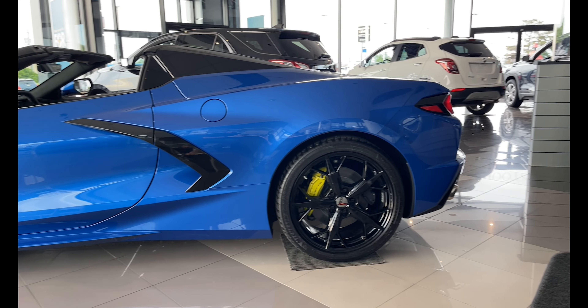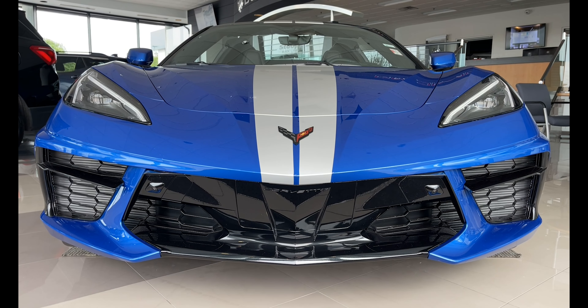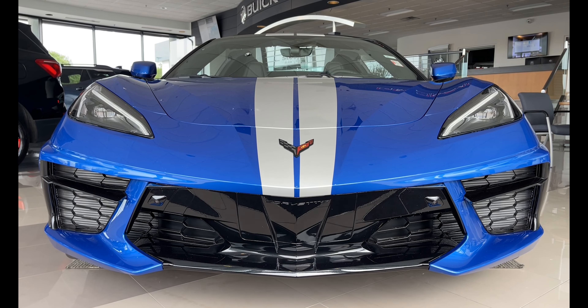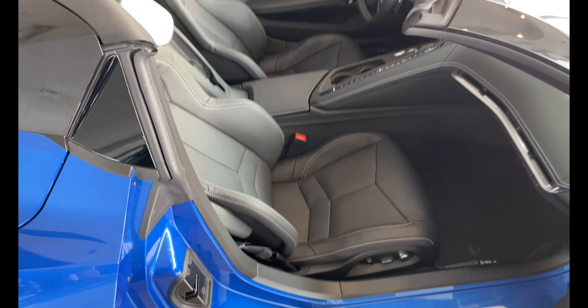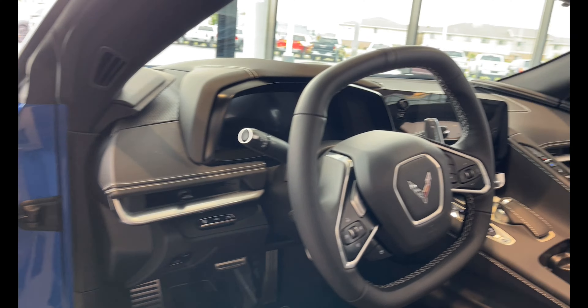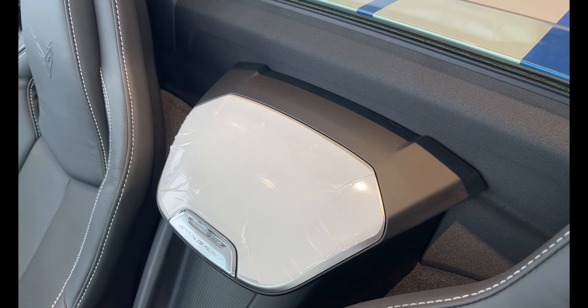Let's see what this guy's given up. This is a 2LT packaged convertible, giving you some features like the HD front and rear cameras, heated and ventilated seats, the PDR performance data recorder, heads up display, navigation, and the Bose Performance Series 14 speaker sound system. And it still has the plastic from the factory that no one has removed yet.